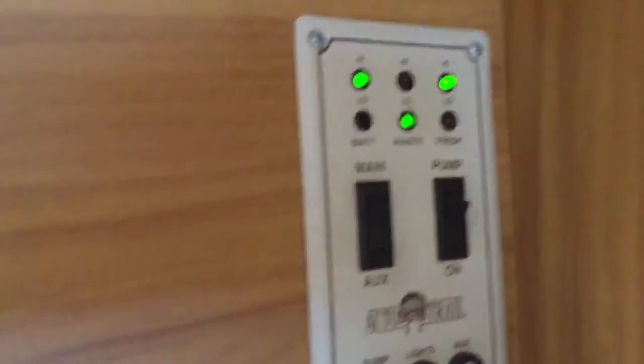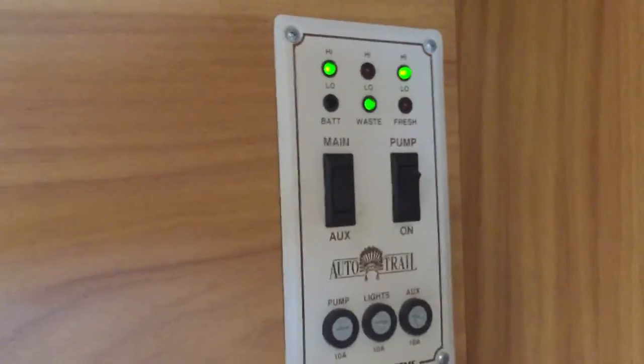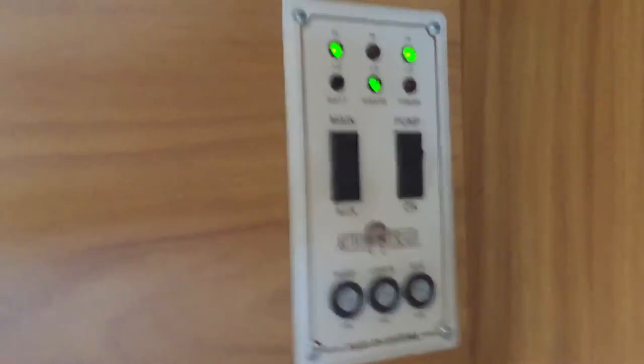Nice and clean, solid cupboards, more storage space — perhaps put your cutlery in there. All blinds work as they should. There's the 12-volt lighting, and there's your leisure control panel.